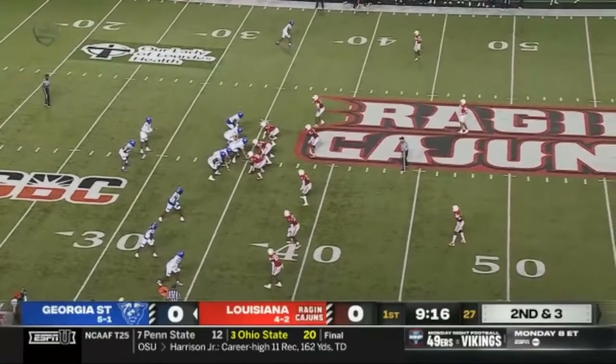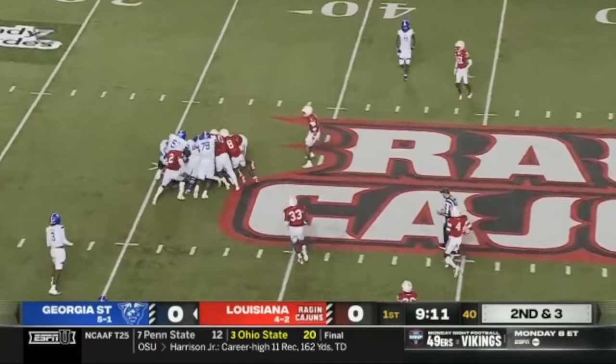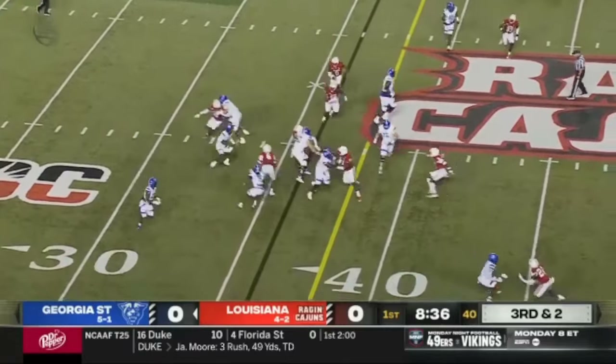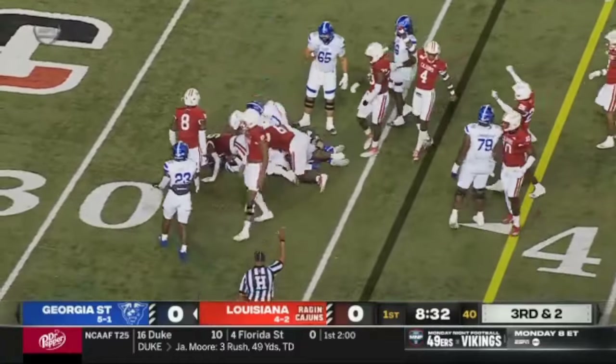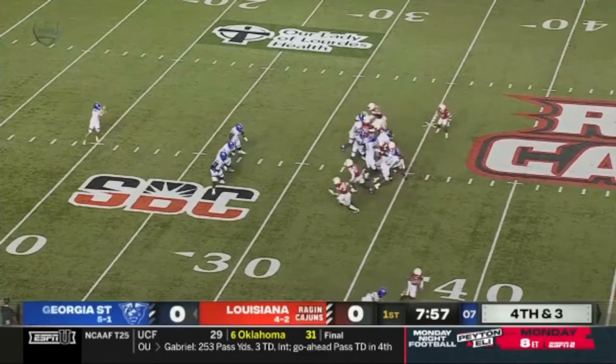Robert Lewis is really kind of a different receiver that they like to use in a lot of different ways. Back to Carroll. Granger tucks it — not going to be close at all. Louisiana off the fourth to punt. Cade Loggins to punt.